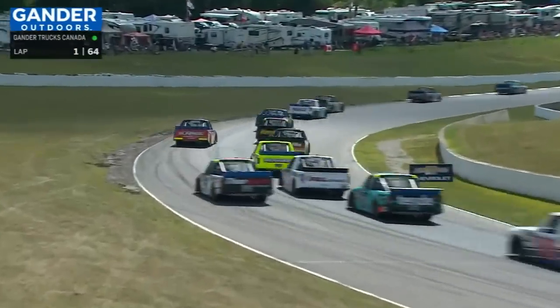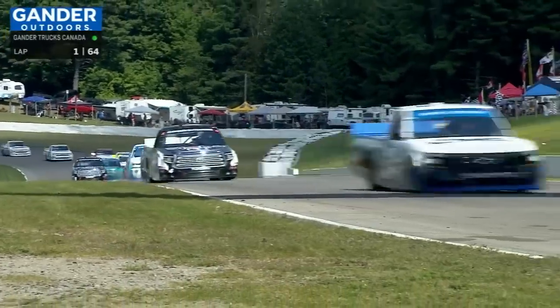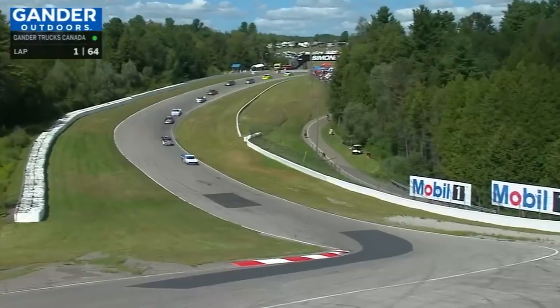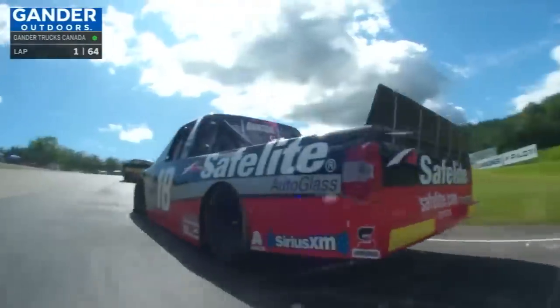The Ankrum are trying to go around the outside. Ben Rhodes, the 99 block truck on the inside. Now Harrison Burton is side-by-side with Ankrum. Trying to sort themselves out back in the pack, but at the front, single file with Brett Moffitt and Todd Gilliland 1-2.